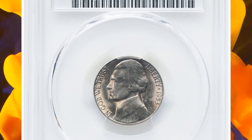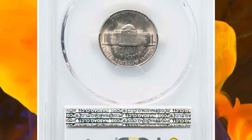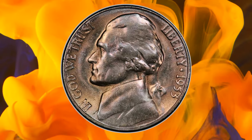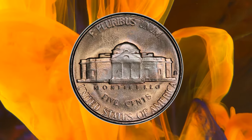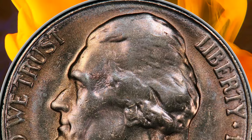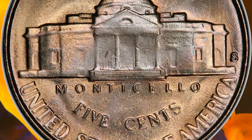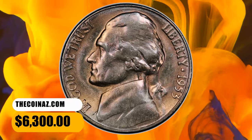Number 5: 1953-S Jefferson Nickel in MS-65 Plus Full Steps. The 1953-S is one of the most difficult issues in the Jefferson Nickel series to acquire in full steps, with only 29 such coins reported at PCGS in all grades. This plus-designated gem displays sharp delineation of the steps on Monticello, while the remainder of the coin shows the typical softness associated with the die erosion of this issue. Delicate champagne color accents each side, and no major abrasions are seen. It was sold for $6,300.